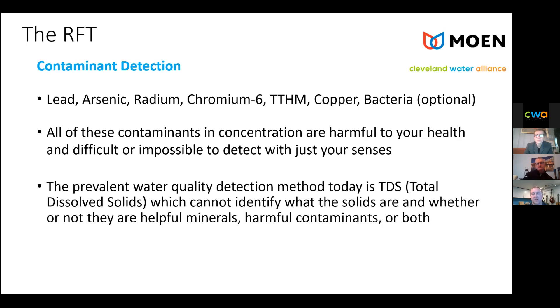What's out there in the market today is sort of a total dissolved solids measurement, which takes into account not only these contaminants but also minerals and things that are healthy for you. The focus here is really on things that are detrimental to health in concentration. This would be the primary requirement for the RFT. The equipment that exists today is called an ICPMS — inductively coupled plasma mass spectrometry — but it's much more industrial than residential. Hence the RFT: we're looking for something that can be sold and used in consumers' homes.